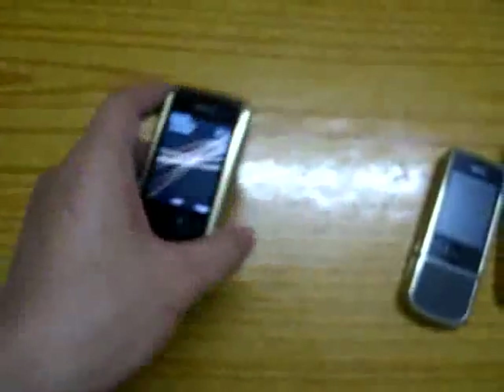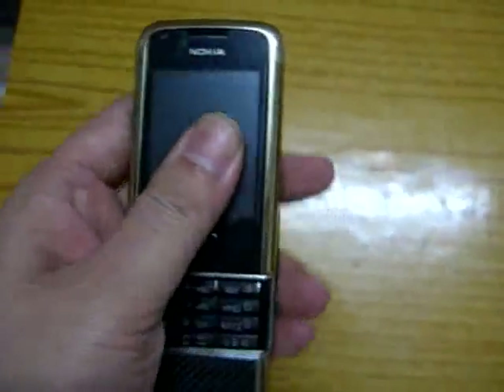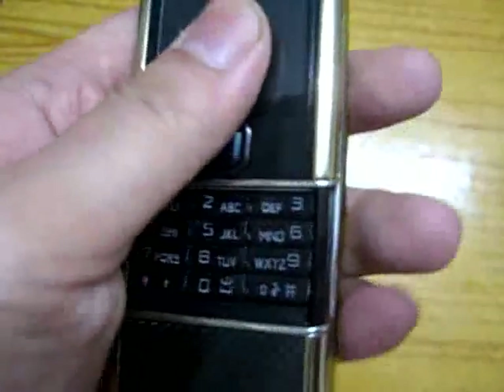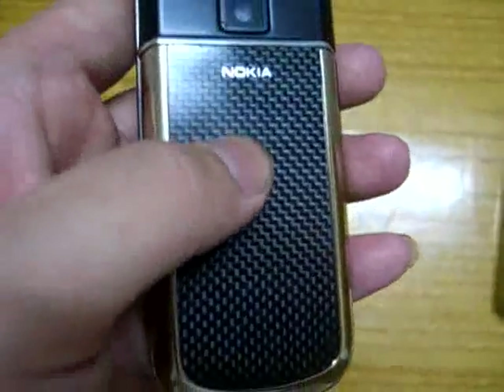Very nice design. This one costs 2000 British pounds. This one has a carbon title here, English keypad, navigation key, and a turn-off button at the top. The yellow sticker here is for preventing screen scratches — after you receive this phone, you can peel it off. The back case is also carbon tattoo. The camera is here, very nice. The inch is also 24K gold.